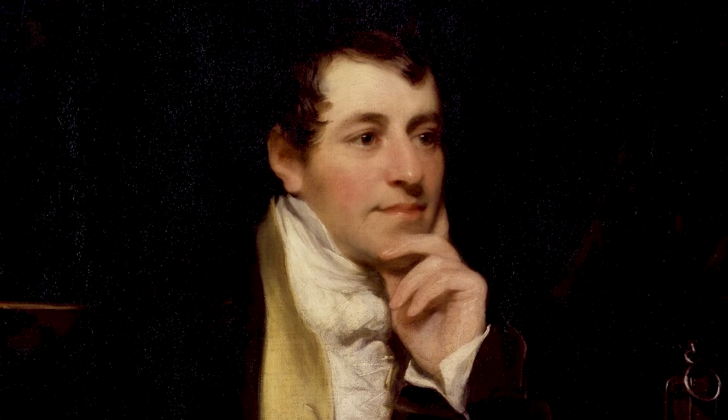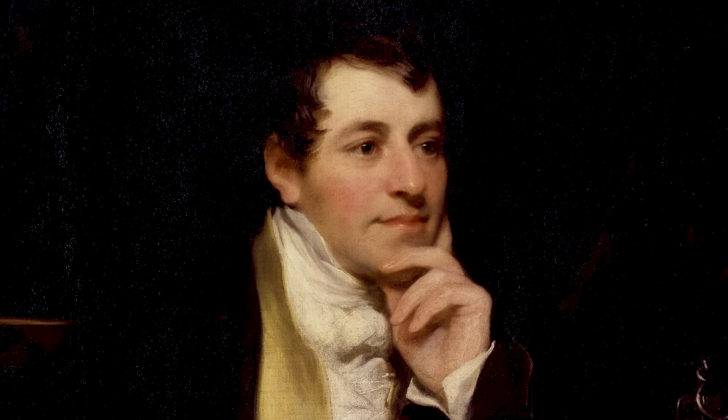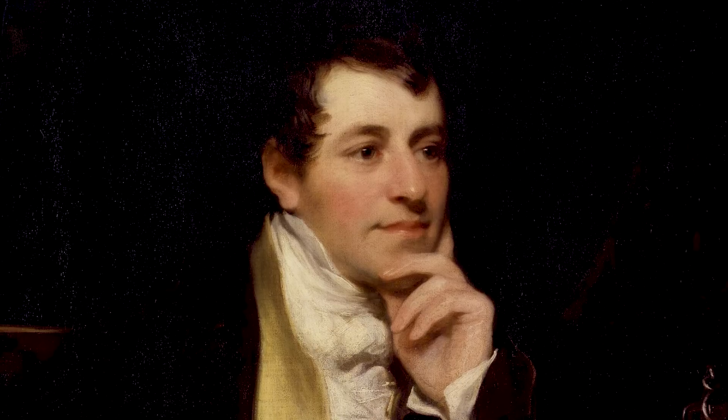Humphrey Davy was a great chemist. He discovered many elements. He was President of the Royal Society, one of the most eminent scientists of his period — top tier, top ten type. But this is nice because this is Davy before any of that.